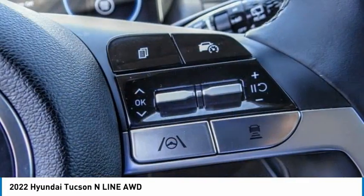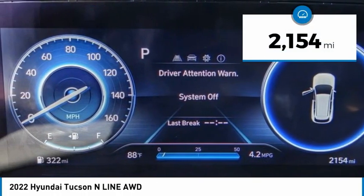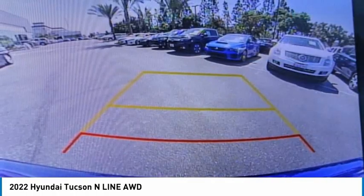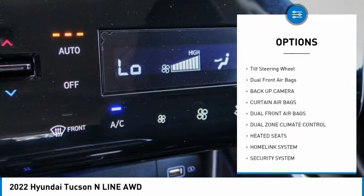It's the future of the crossover and is priced below thirty-five thousand dollars. This vehicle has less than three thousand miles. Here are some of this vehicle's great options: traction control, backup camera, heated seats, dual zone climate control.